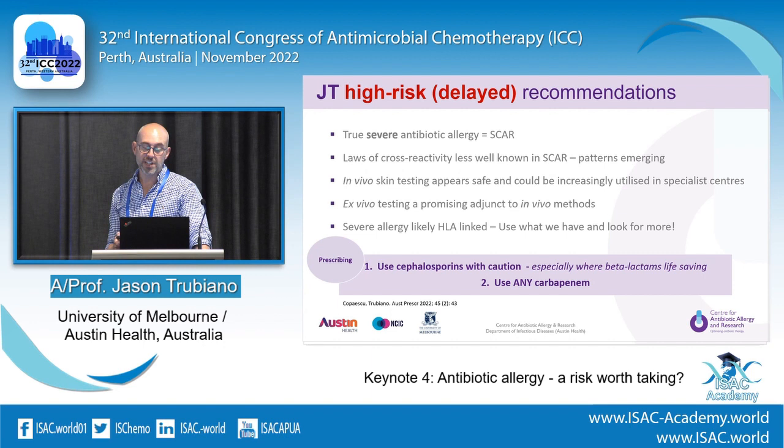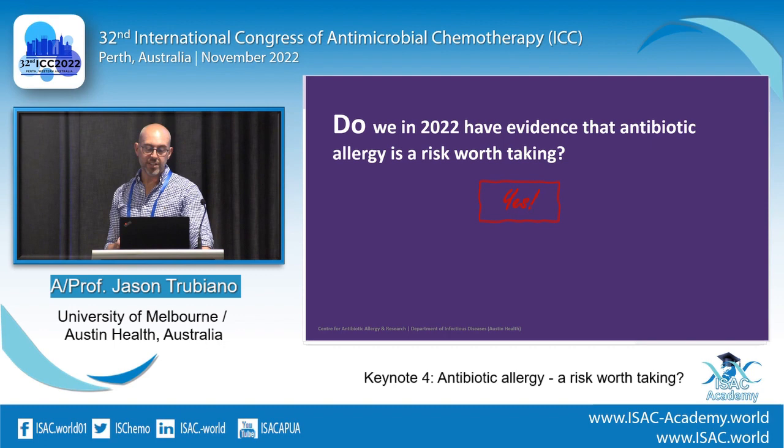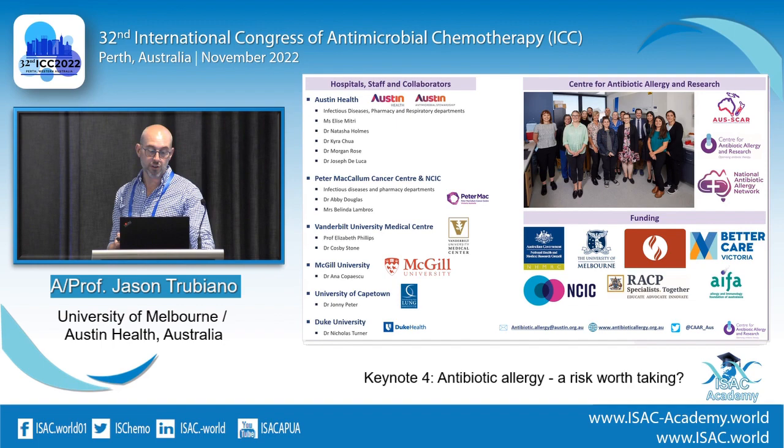For high risk prescribing: be careful, but you can use a carbapenem, and I'm using a cephalosporin where it's life-saving, like meningitis. Severe antibiotic allergy is really about SCAR and anaphylaxis — the laws of cross-reactivity are different. In vivo skin testing should only be done in specialist centres. So in 2024, we do have evidence — and I'll end there by thanking all the people in our amazing group and thanks for the opportunity to speak.